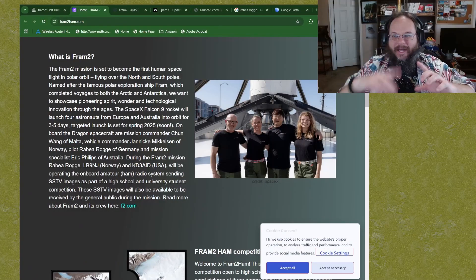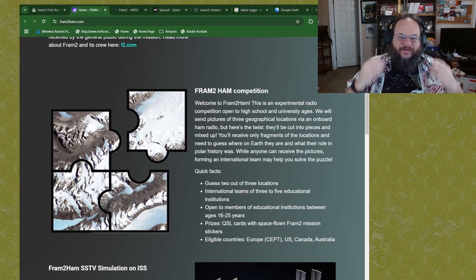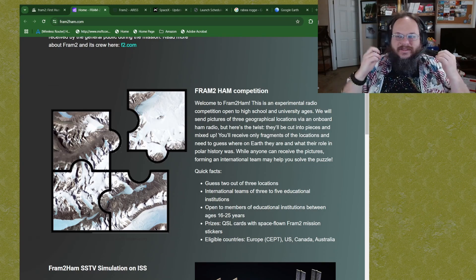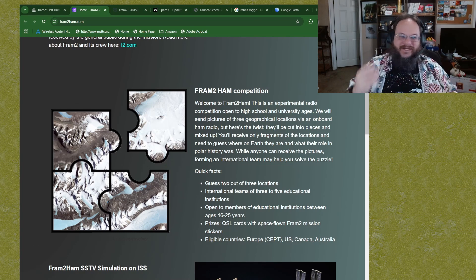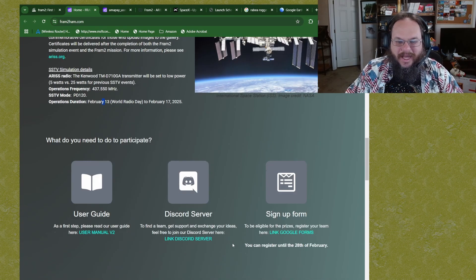I want to meet her and talk to her — if we can set that up, that would be amazing. The website pharma2ham.org is being put on by ARIS, Amateur Radio ISS. Part of her mission is going up with an amateur radio and transmitting Slow Scan TV images back to Earth when she's over populated areas. There's a Discord server link and a signup form on the page.